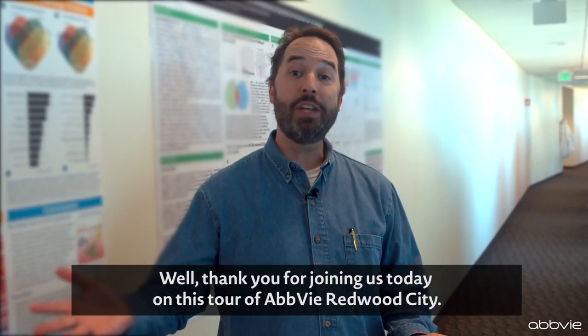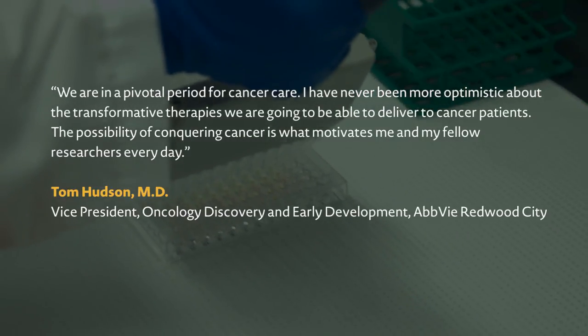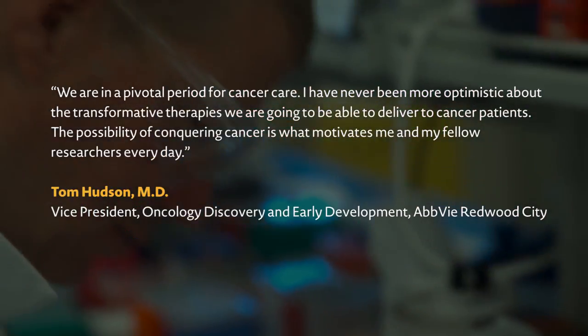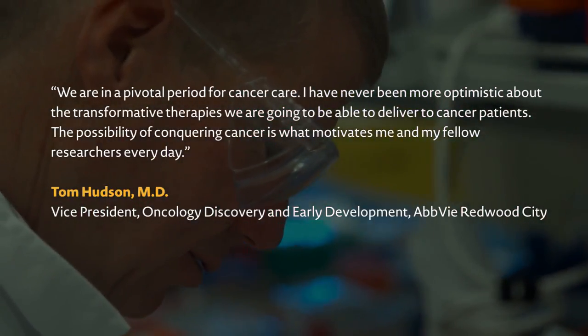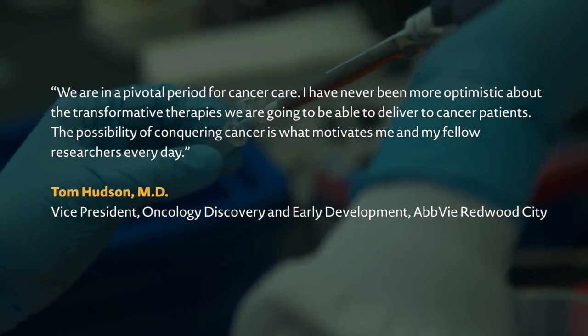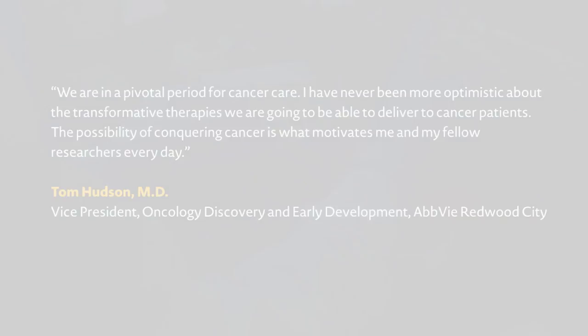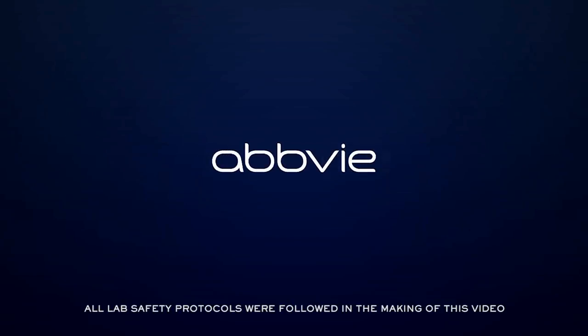Thank you for joining us today on this tour of AbbVie Redwood City. We'll see you next time.